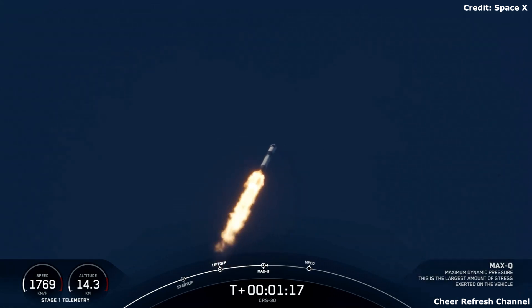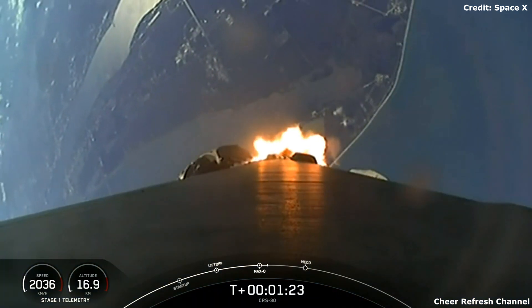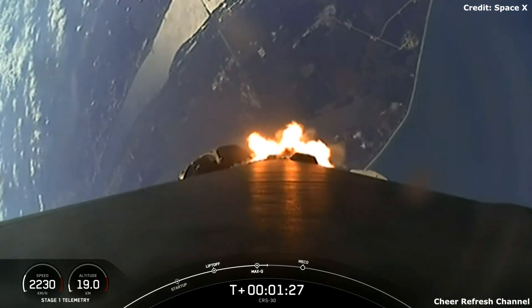Coming up, we have a few events in quick succession, starting with main engine cutoff, followed by stage separation, second engine start-up one, and the start of the boost back burn for the first stage.